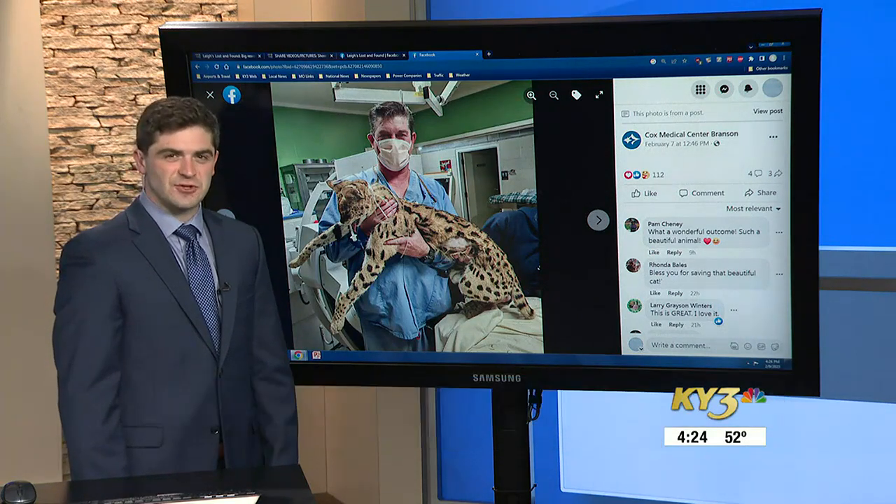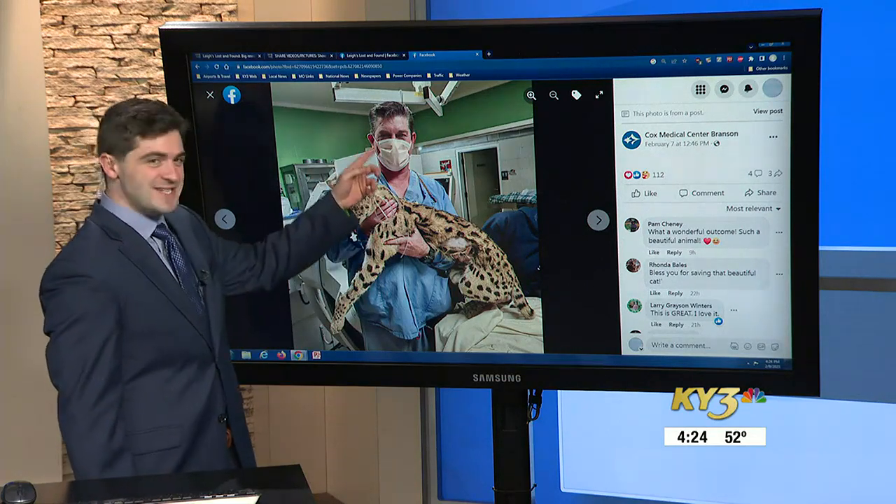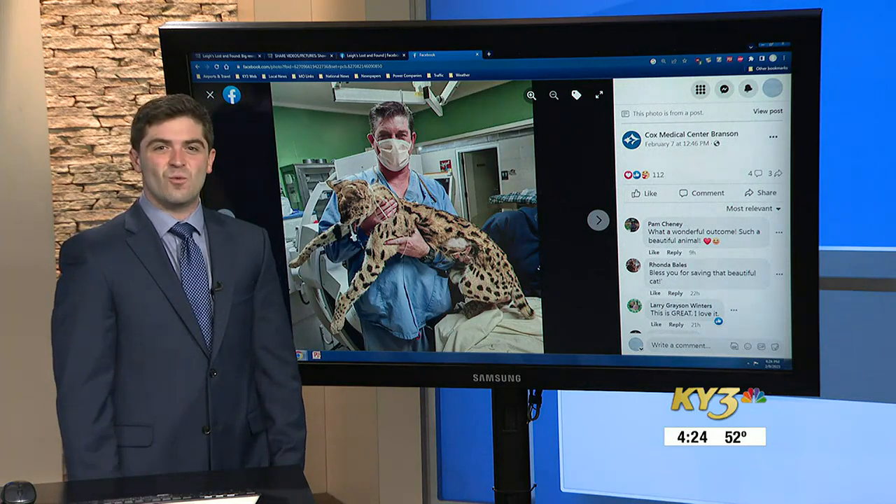He's kind of a smaller version of a cheetah. Here he is right here. He's 16 years old. And this is Dr. Don Wilson. He made a house call to the Little Rock Zoo, saving one of the big cat's nine lives.